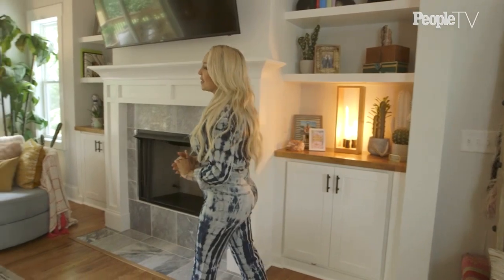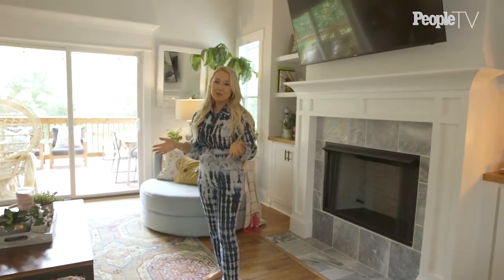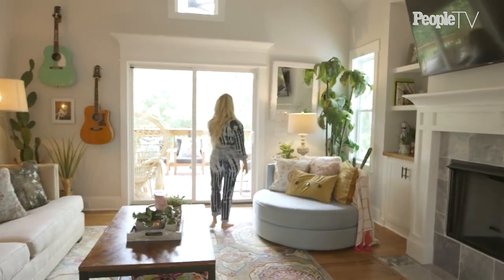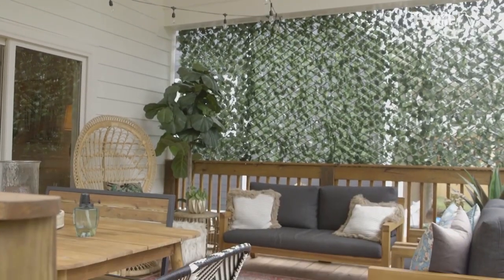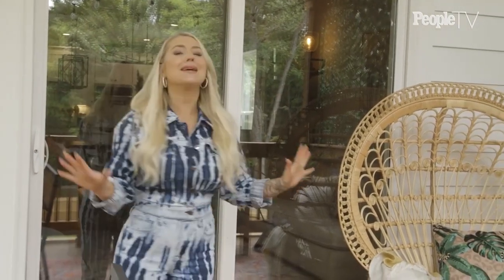Now we're going to one of my favorite places in the house, which is our porch. I've always wanted a nice back porch, and one thing I love about this house is there's nobody behind us — you genuinely feel like you're in a treehouse. Welcome to my little slice of heaven. I feel like every country girl wants a back porch, and I'm so thankful for this one.